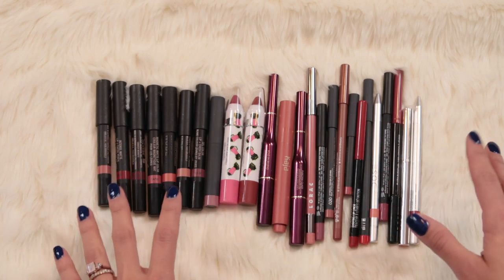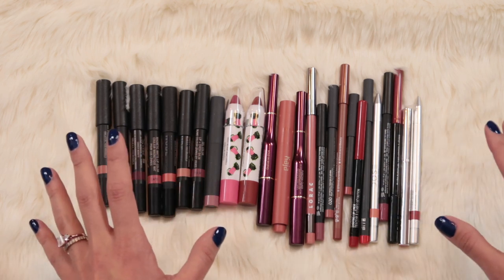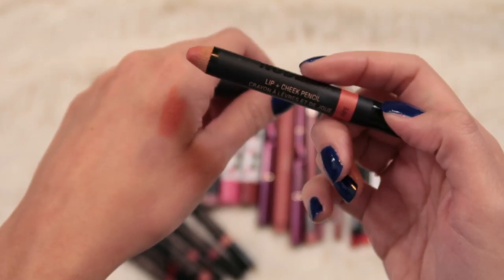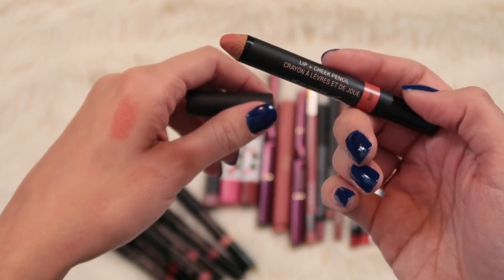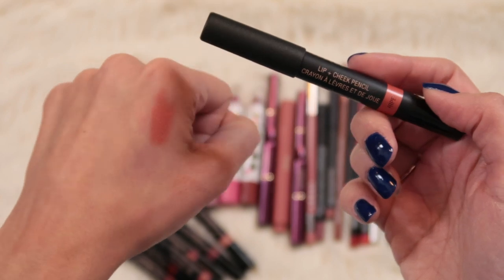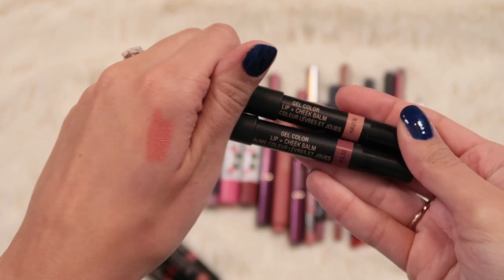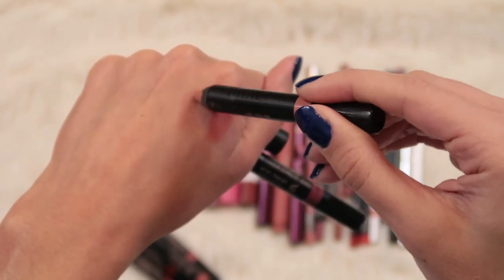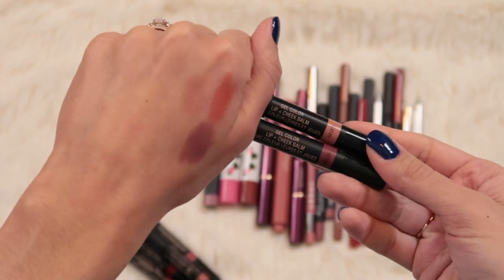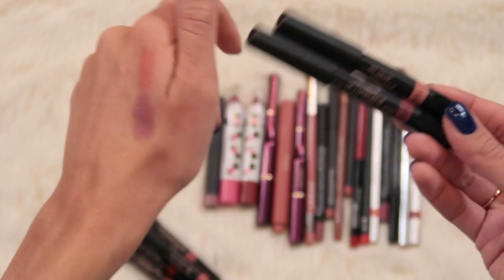Next we're moving into my lip crayons and lip liners - definitely the most underutilized part of my collection. Let's start with this pile of NudeStix products. The shade Ripe is one of their original lip and cheek pencils - a repurchase actually, my favorite NudeStix lip product, such a pretty peachy color. 100% keeping. I also love their Gel Color lip and cheek balm formula - really long wearing for a glossy lip pencil and super comfortable. I have the shades Pulse and Haven - both really pretty. I'd like to keep these.